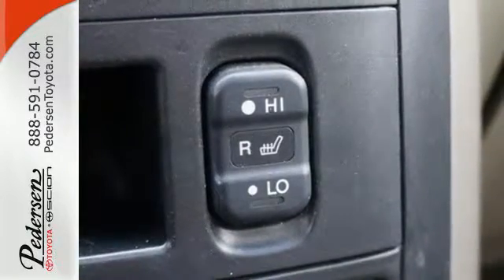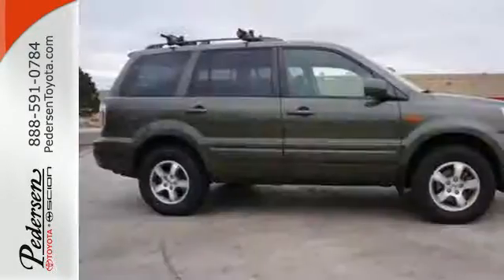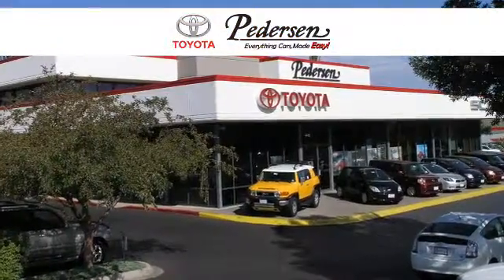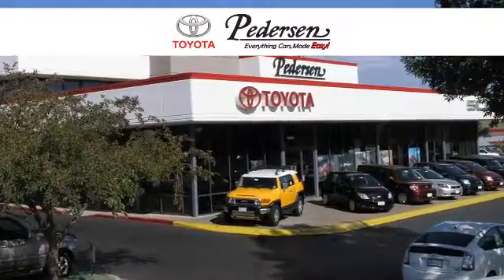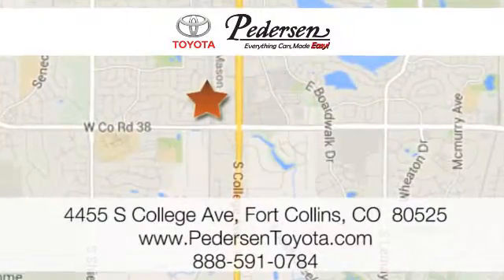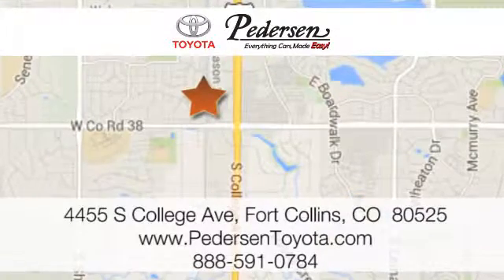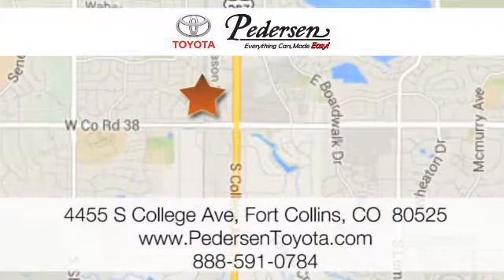This much power, performance and perks are bound to sell fast. Come in today and see it for yourself. Call, click or visit us today. We're conveniently located at 4455 South College Avenue in Fort Collins, Colorado or online anytime at petersontoyota.com.